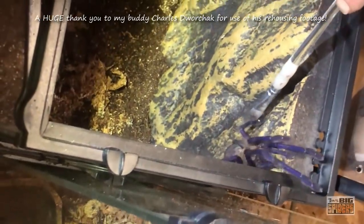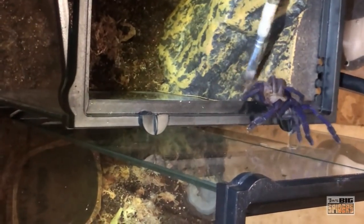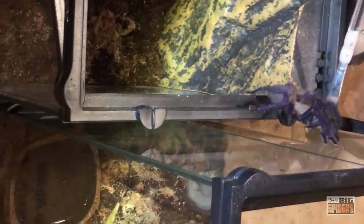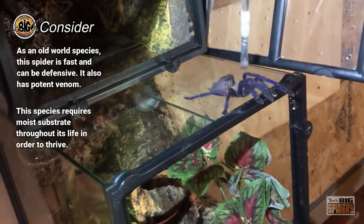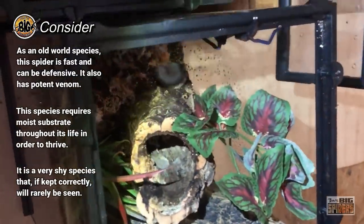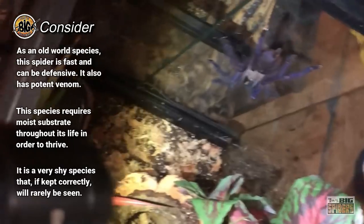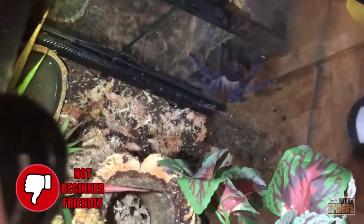Unfortunately, the O. veilosopis is a very shy and elusive species that, if kept correctly, is rarely seen. I've had my girl for close to seven years and I've only caught her out about three times. As an old-world tarantula, this species is also very fast, offering an incredibly painful bite should it feel forced to use its fangs for defense. Furthermore, the Singapore blue is a moisture-dependent species, meaning it needs damp substrate throughout its life to thrive. Most hobbyists consider the species to be one of the true advanced spiders and one that would be more than a handful for the average beginner.